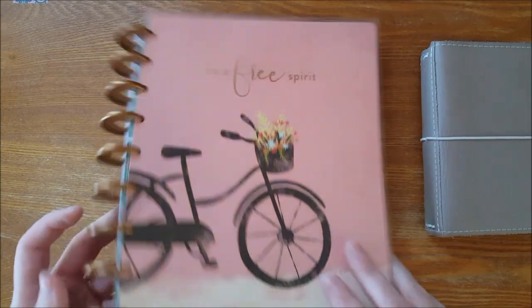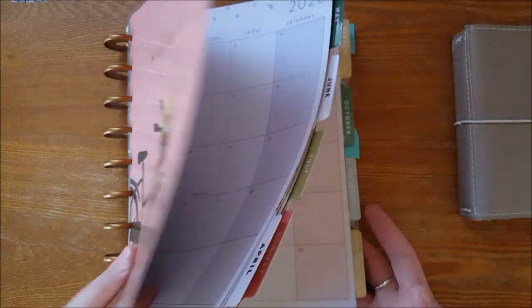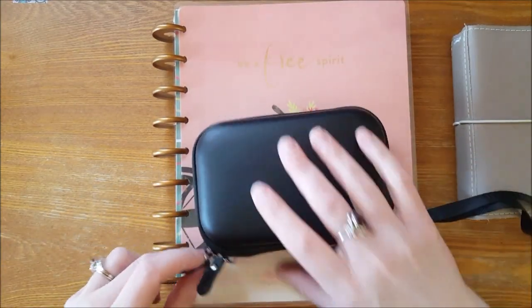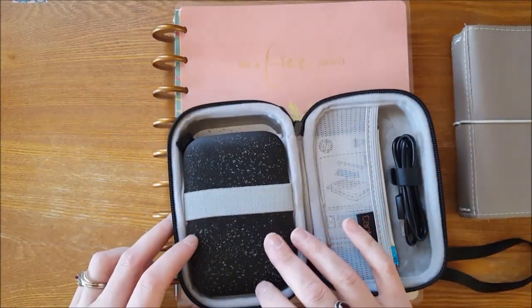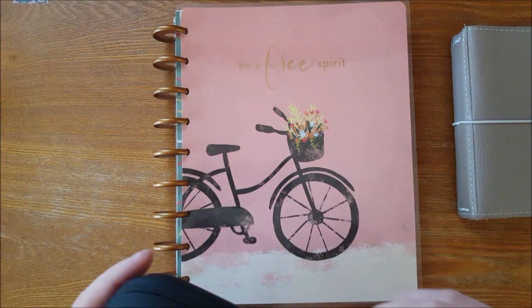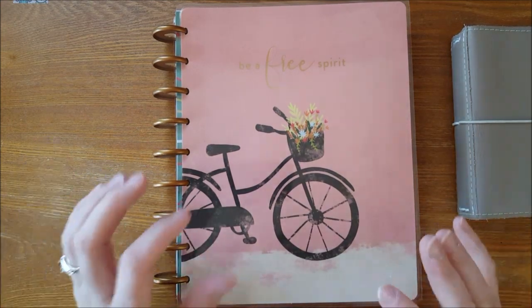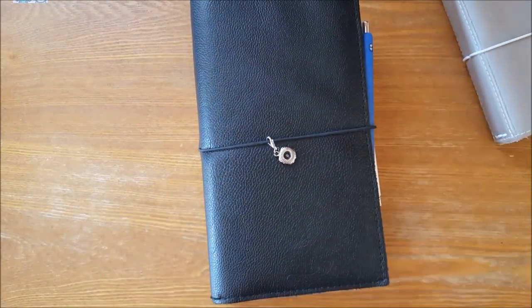Rather than wasting the Happy Planner, I'm going to turn it into a memory planner. I do have an HP Sprocket that I bought as a gift to myself, and I'm just going to start printing pictures and using this as a memory planner — fill it with pictures, journal for a minute or two, stickers, scrapbook paper — to help fuel my creative outlet. But that current planner setup was not working for me. This is what is working for me now.